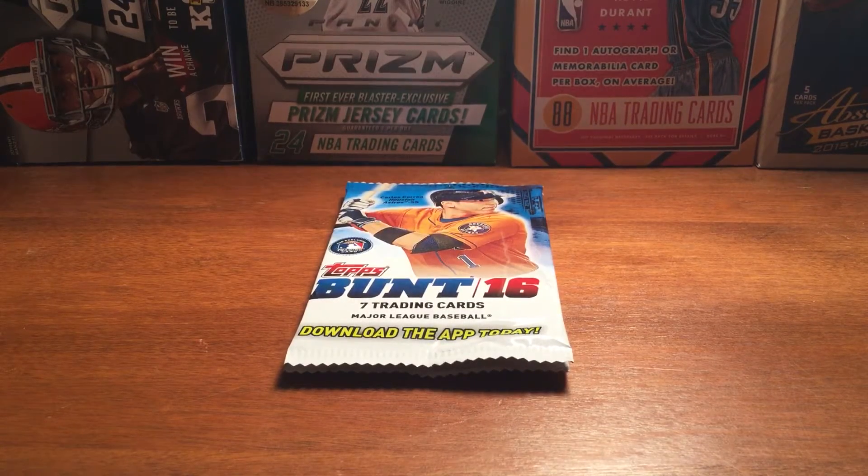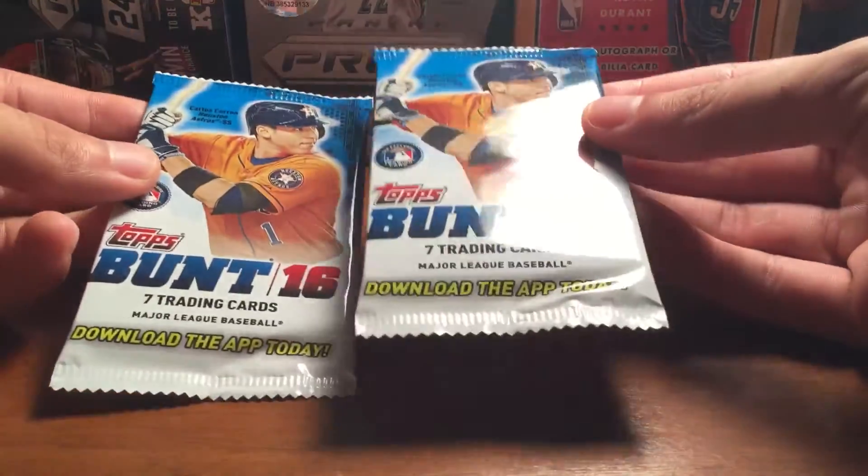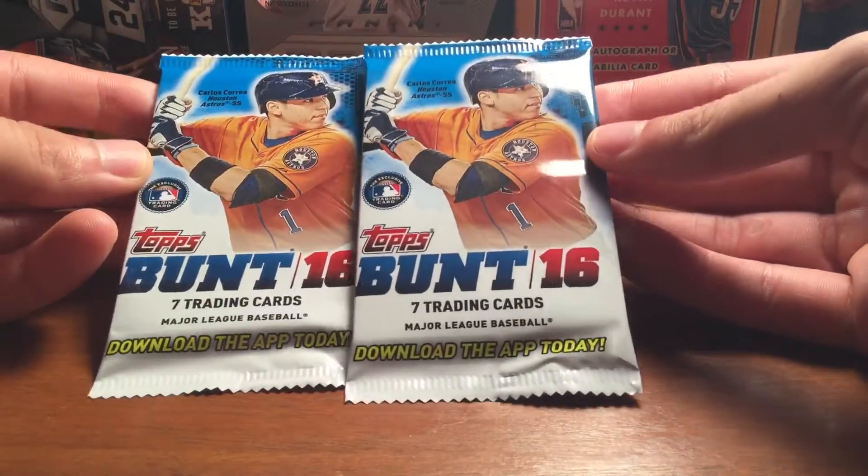Hey YouTube, FlashFran3. Stopped by Target. Saw they had a Topps Bunt 2016.